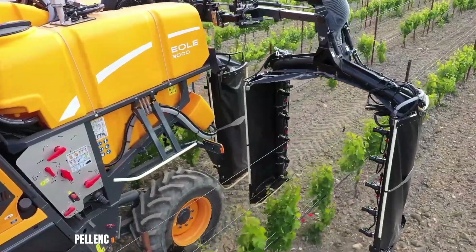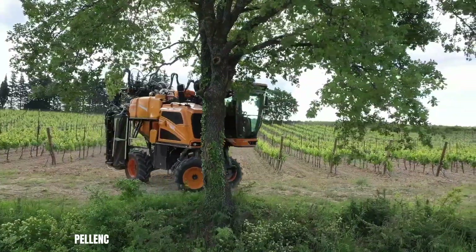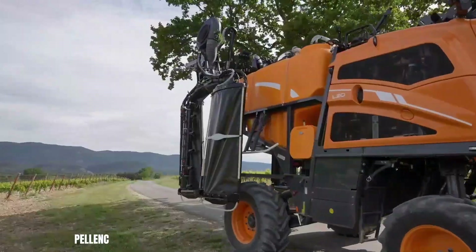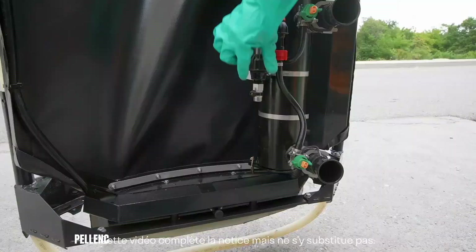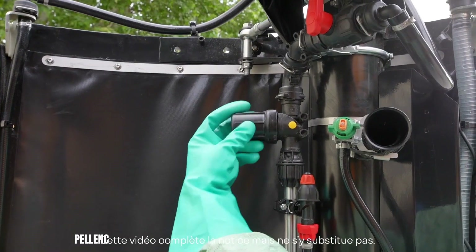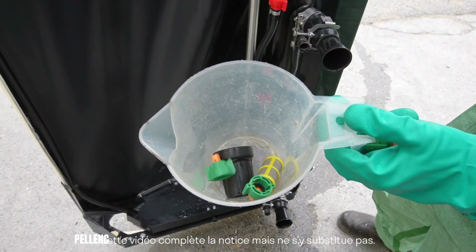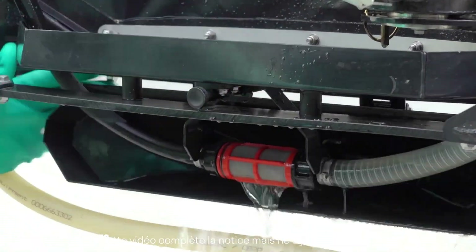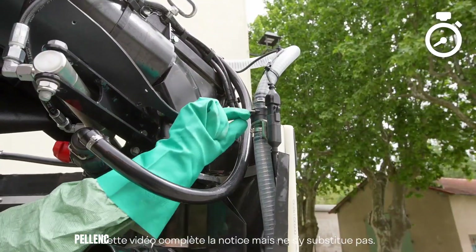The Pellent 3000 is equipped with three powerful fans positioned close to the downpipes, ensuring consistent spray quality and minimising pressure loss. The machine's ergonomic design and intuitive controls enhance operator comfort and ease of use. By combining precision, efficiency and environmental sustainability, the Pellent 3000 has become an indispensable tool for modern viticulture, empowering growers to achieve optimal results while minimising environmental impact.